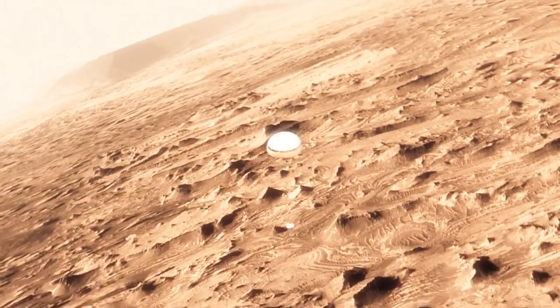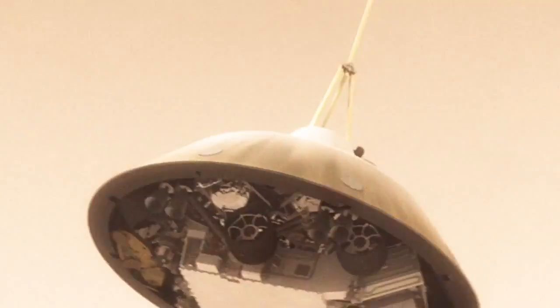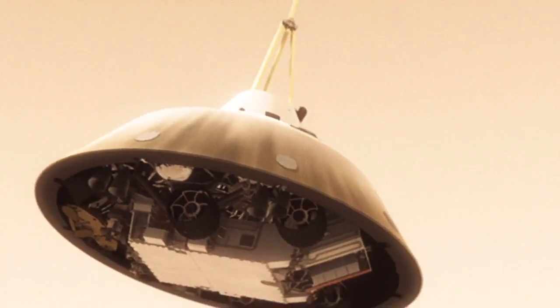This big, huge parachute that we've got will only slow us down to about 200 miles an hour. And that's not slow enough to land. So we have no choice — we've got to cut it off, and then come down on rockets.